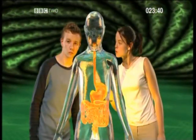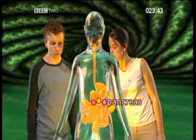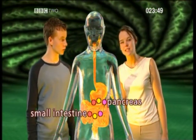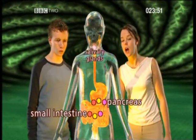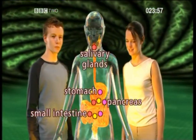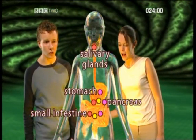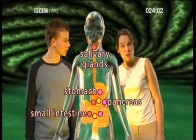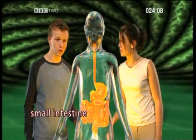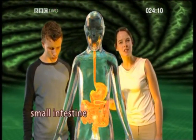We know which enzyme does the job and what job it does, but where do these enzymes come from in the first place? All three are produced in the pancreas and the small intestine. But amylase is also produced in the salivary glands, and protease is also produced in the stomach. Now that the food molecules are much smaller, they can be absorbed by the blood. Where does all this activity take place? In the small intestine, where all our digestive enzymes are present.